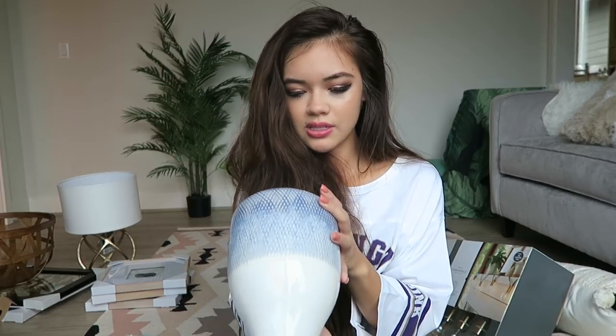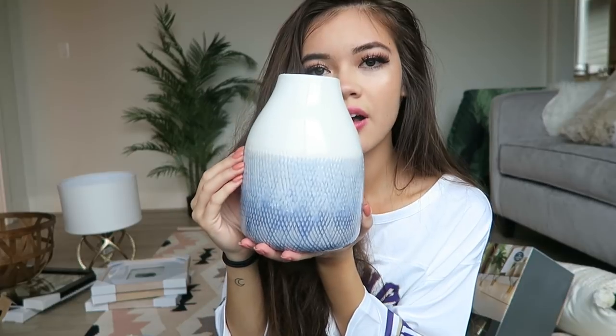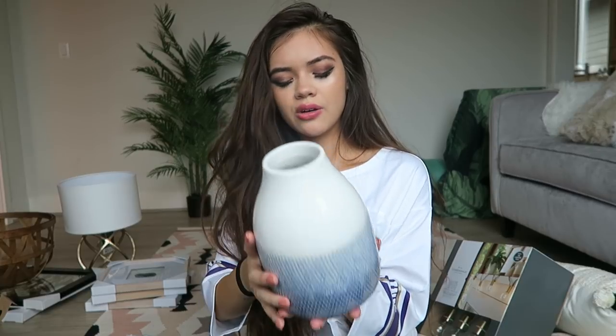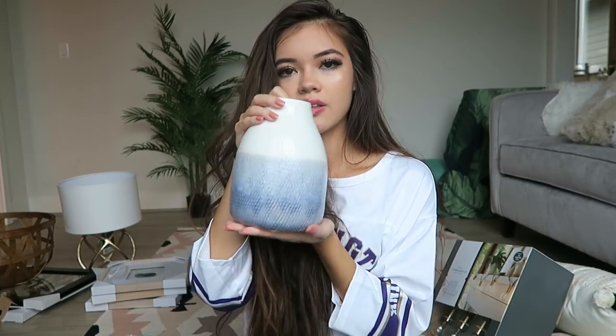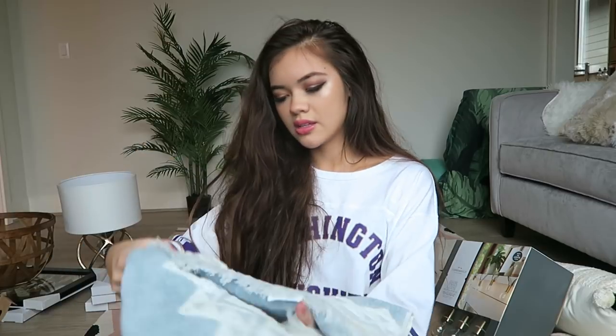Another cute accent piece I found is this small blue vase — it was $17 but I really like the colors and how it's kind of a nice ombre effect. I don't know if I'll put flowers in it or not, but I just really like the colors. Everything is super neutral and the colors are pretty muted. My wood floors are a light color and my couches are gray, so everything stays pretty neutral and it just relaxes me.